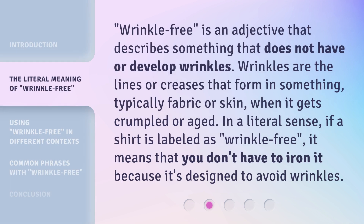Wrinkle-free is an adjective that describes something that does not have or develop wrinkles. Wrinkles are the lines or creases that form in something, typically fabric or skin, when it gets crumpled or aged. In a literal sense, if a shirt is labeled as wrinkle-free, it means that you don't have to iron it because it's designed to avoid wrinkles.